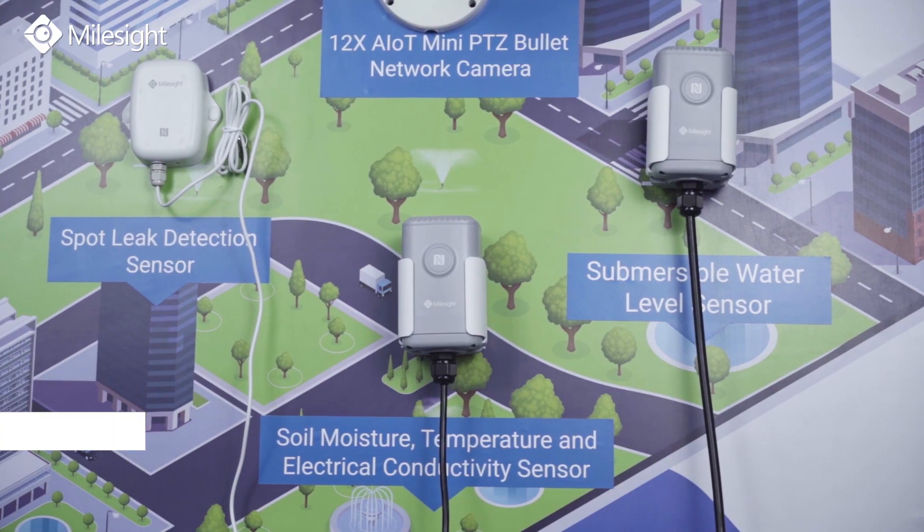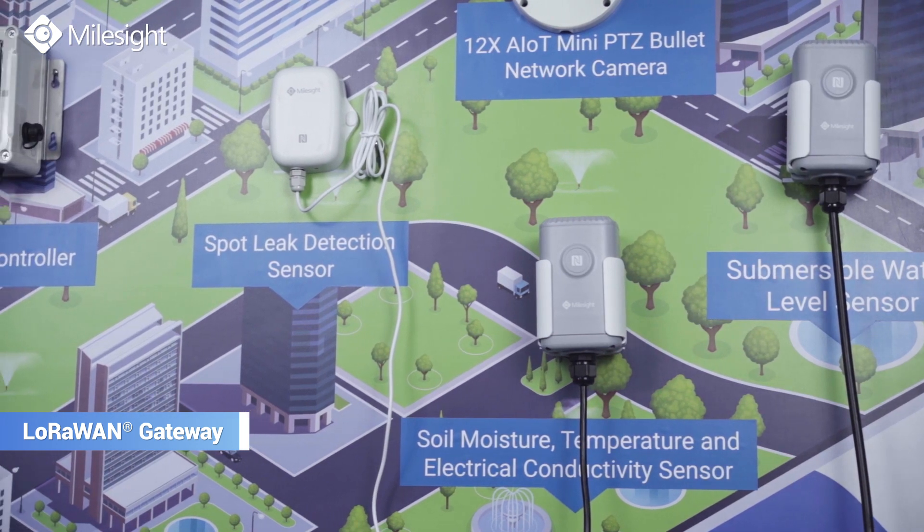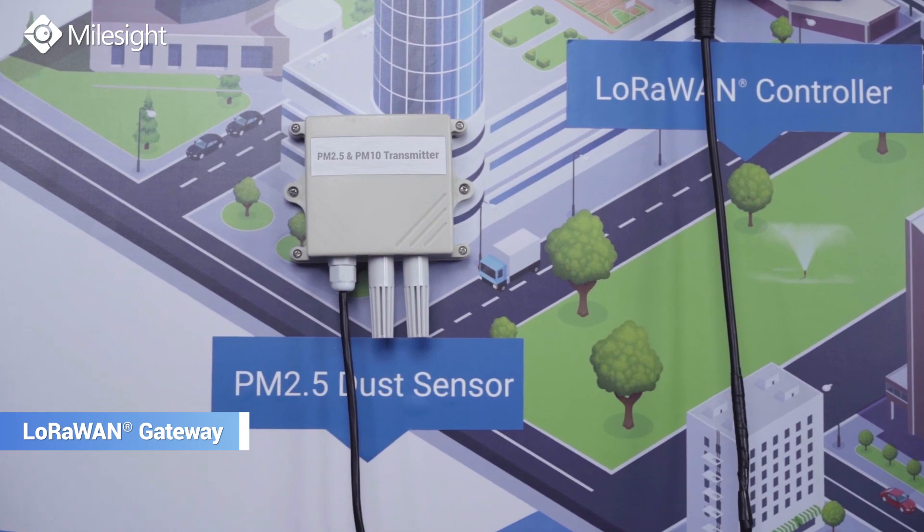This solution is compatible with various sensors, such as water level sensor, soil sensor, spot leak detection sensor, and air quality sensor.